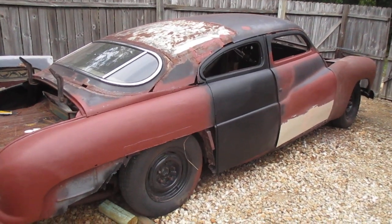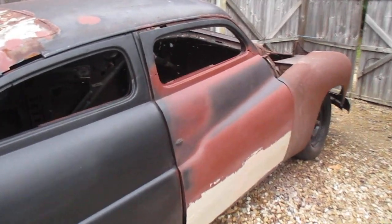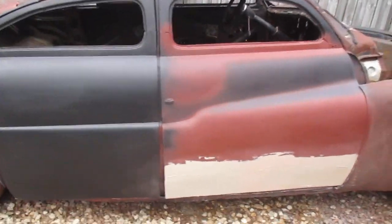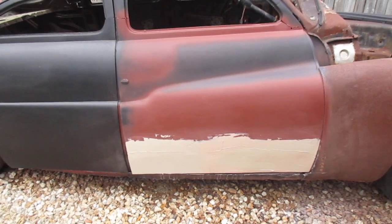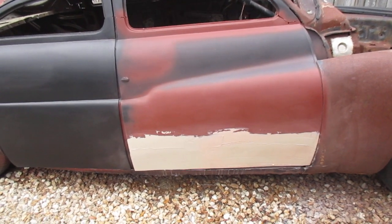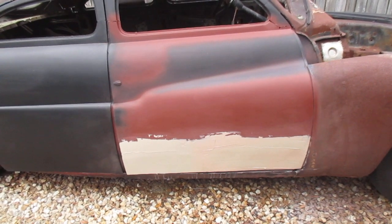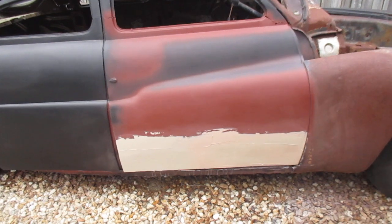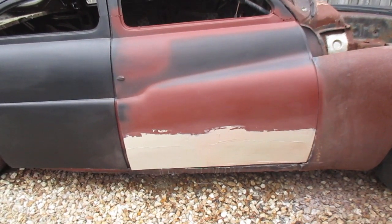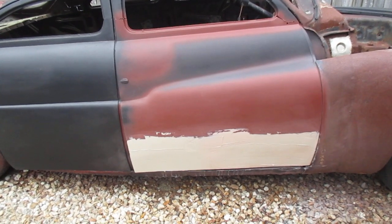As you can see, I did get that lower skin welded on. I got the first skim coat of Bondo on there — I gotta sand that down and then I'm sure I'll have to put a few more coats on and continue sanding to get the shape right, because it's got a few little waves in it and some low spots.